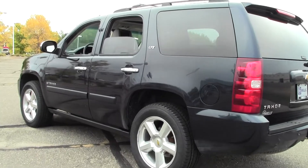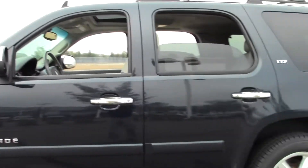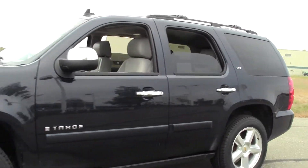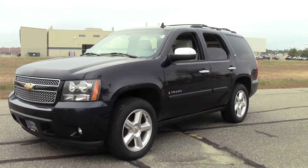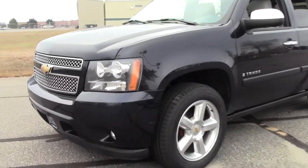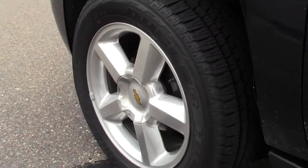Great for hauling kids around, with a luggage rack on top. If you have any questions, feel free to call us at 866-455-7638. Let's take a look inside.